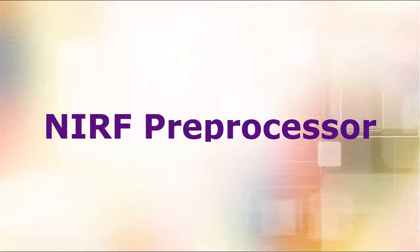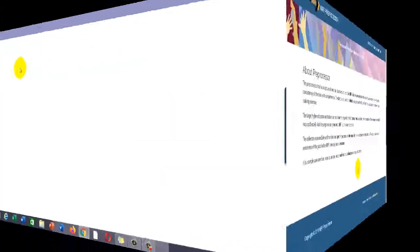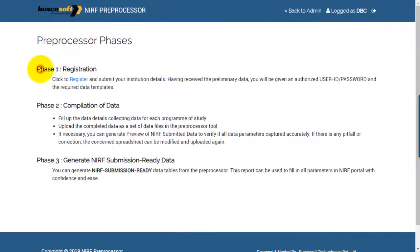Boscosoft offers you a preprocessor tool to ensure correct, consistent and complete data. This tool will help you to keep track of all your key data required for NIRF every year. The NIRF preprocessor has three simple phases that you can understand easily, simplifying your work.